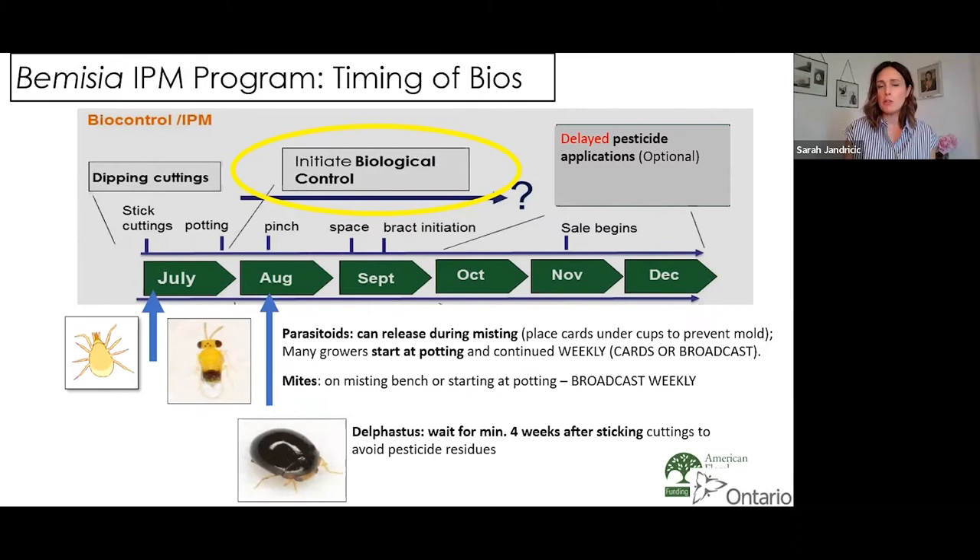Next is initiating biocontrol. Most growers start their biocontrol programs at potting, but some do it on the misting bench as well — you can do broadcasts of your mites or parasitoids on the misting bench, or use emergence cards. Just make sure to cover the card with a styrofoam cup so it's not constantly getting wet, because otherwise the pupae can mold and wasps don't emerge properly. Do your broadcast weekly. Some growers worry it's too wet for bios to work on the misting bench, but if thrips and whitefly do fine in misting, it stands to reason your biocontrol agents will too. One caveat: Delphastus is sensitive to pesticide residues, so wait at least four weeks after sticking cuttings before introducing it.